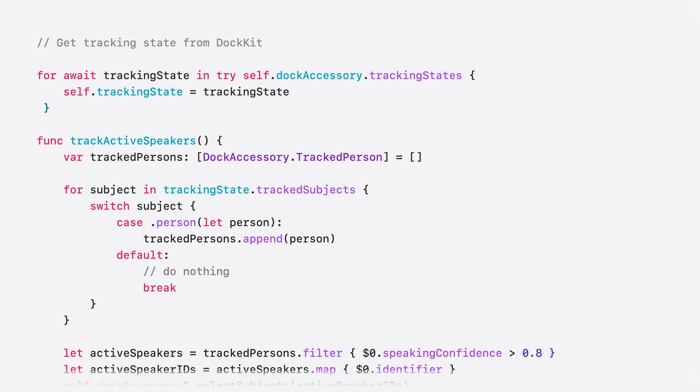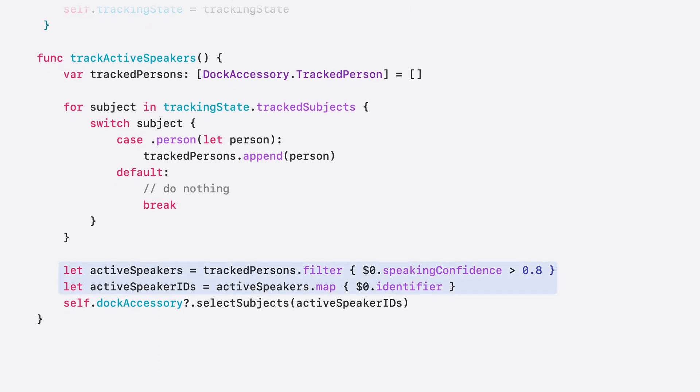Say I'm writing an app to always track the active speakers. First, I query tracking state as an async sequence and save it in my variable tracking state. I update this variable whenever Docket provides me with an update. To track the active speakers, I have a function that first gets the list of all tracked subjects that are persons, and then filters them to get all persons speaking with a confidence greater than 80%. I can then pass this list to the select subjects API, and just like that, Docket will now track all active speakers in the scene. This allows you to utilize our machine learning signals to determine what is most important for your users and design innovative and distinctive features effortlessly.